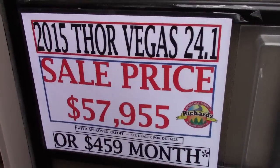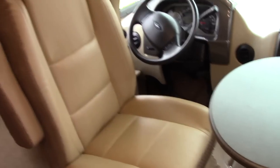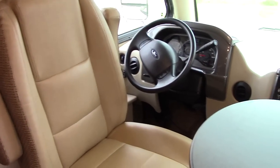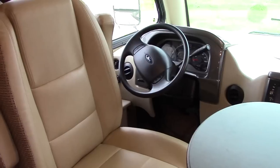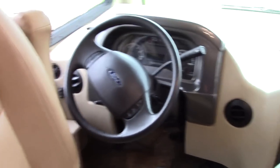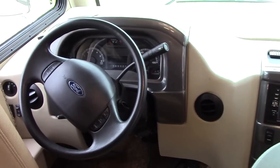Here's our sale pricing and a payment idea at $459 a month. This is a 24.1 floor plan. If you're not familiar with Vegas, they make four or five different models — five now going into the 2017 calendar year — and this has been our number one seller for a few reasons.